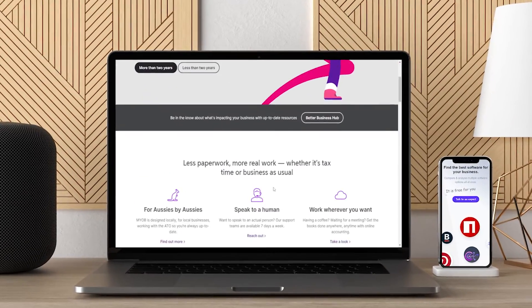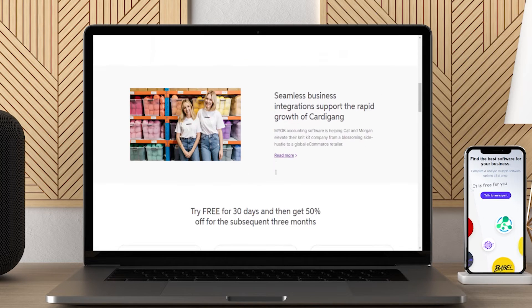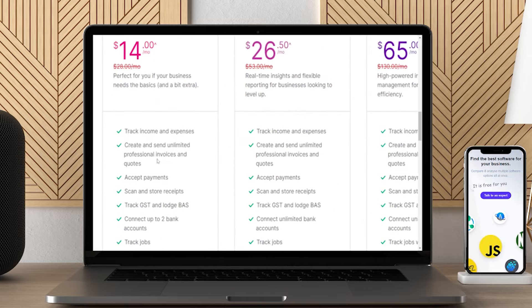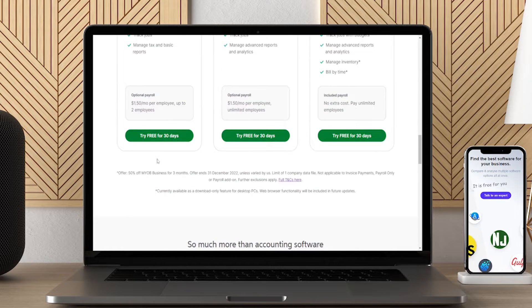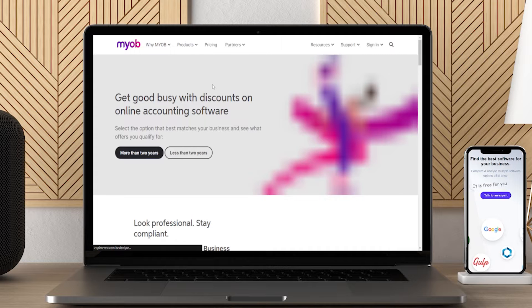MWOB is among the best accounting software. Using this software, you can move your focus from managing accounting books to your business activities. It is online software that lets you access your accounts from anywhere you are. You can keep a real-time track of your business progress and work accordingly. It calculates your cash flow, gains, and taxes, and allows you to have a look at it all in a single glance. MWOB is affiliated with over 150 banks and financial institutions.